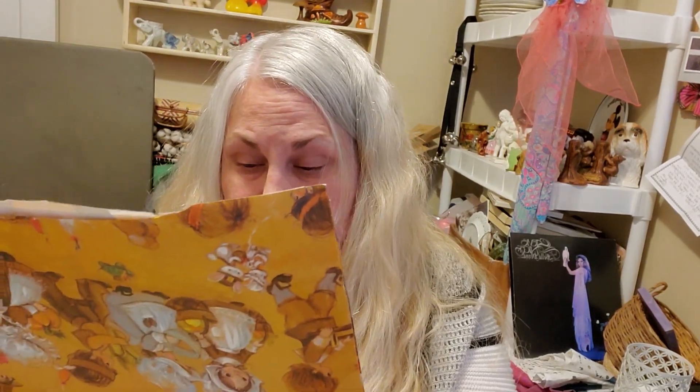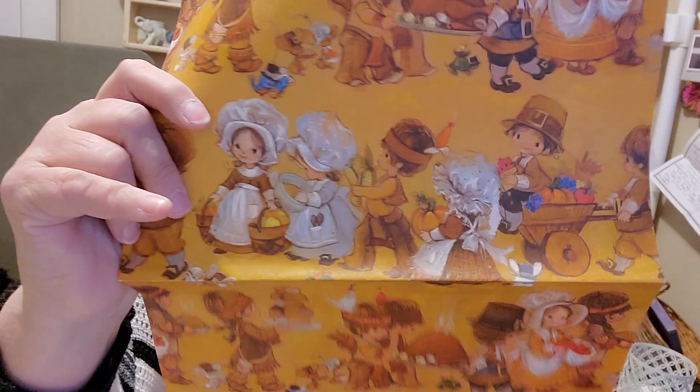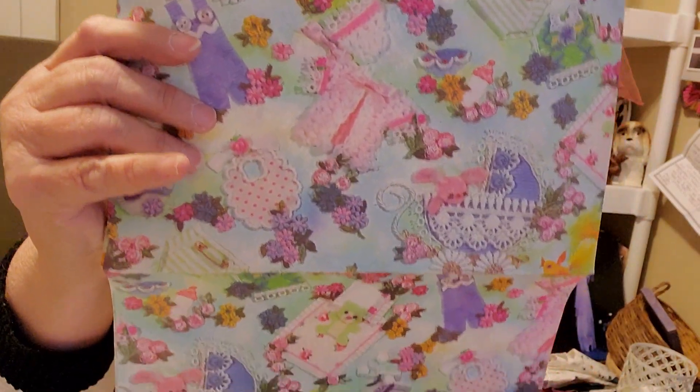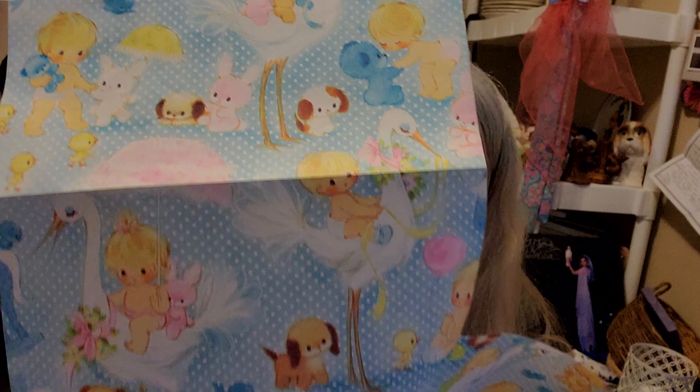And then I grabbed — oh, this is so adorable. The little vintage Thanksgiving wrapping paper. Look at the little kids, they're so adorable. Look at that turkey. And then this is for like a baby shower, I believe. Oh, the cute — this is the stuff we had when I was younger. I love it. And there's not a whole lot of it, but so cute. Right?